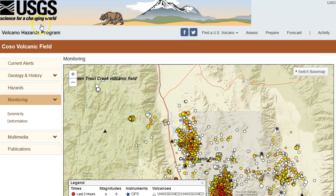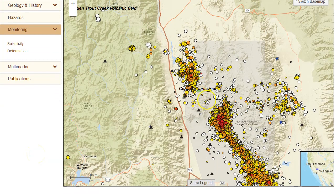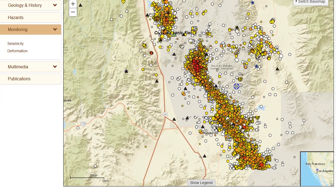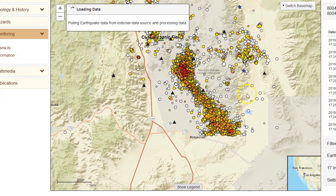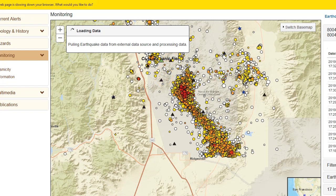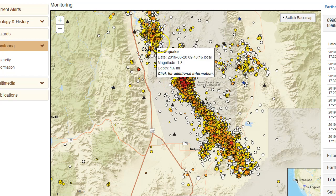Here's the Coso Volcanic Field area at volcanoes.usgs.gov. Notice how Ridgecrest is right down in this location. The image is glitching a little — just give it a minute. You can see where the 5.0 occurred. Notice there's a big space right here which is supposedly where the magma chamber is located at the Coso Volcanic Field. Most of the seismicity is still occurring within the Coso Volcanic Field area, primarily the southeast section, but we do still have some remaining seismicity in the north-northwest section.